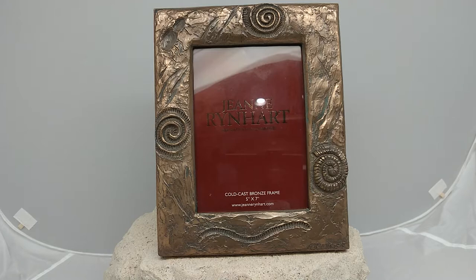So that's the Jean Rinhart cold cast bronze frame with a fossil design on it that's five inches by seven.